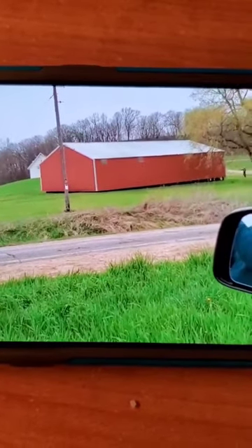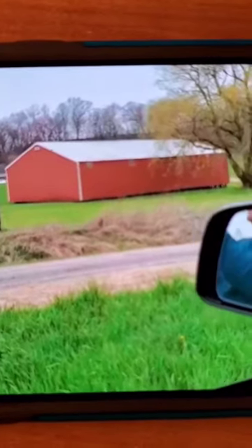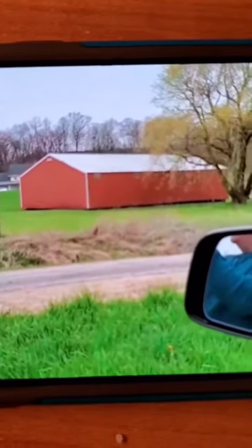Wow. It looks like it's just moving by itself. Oh my God.